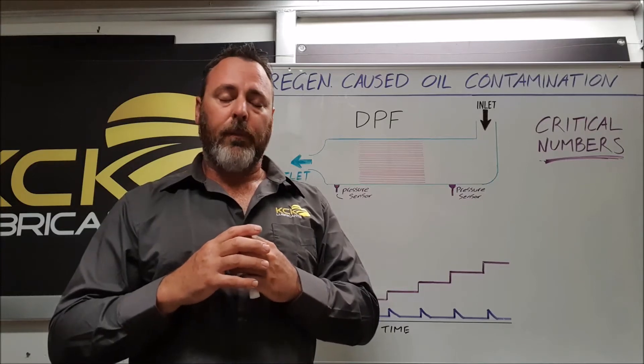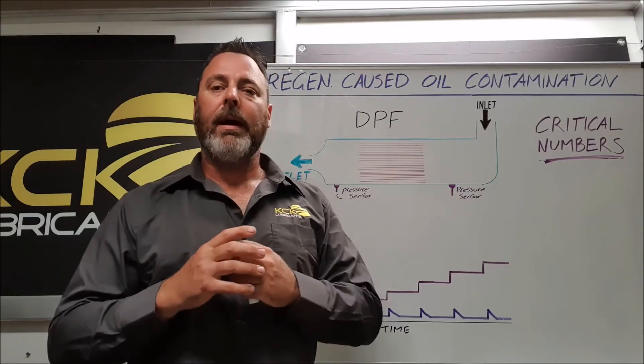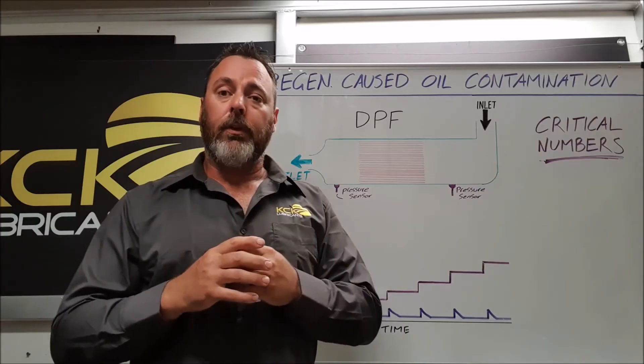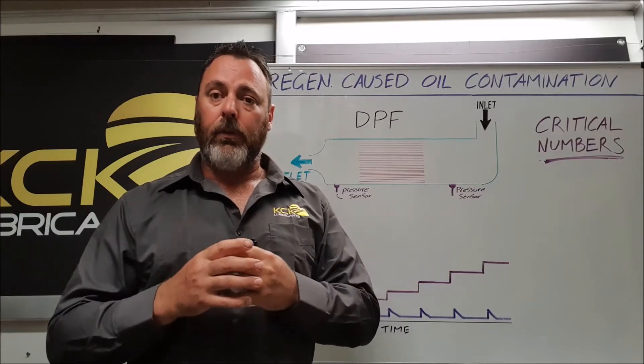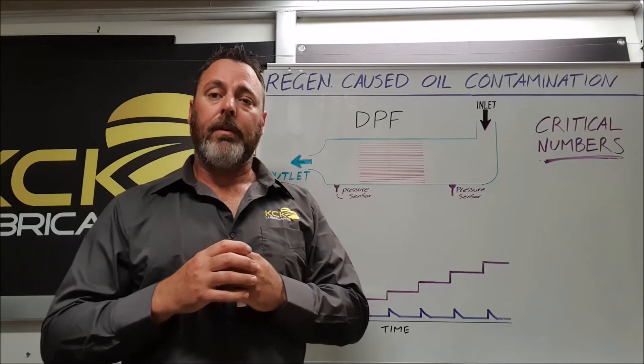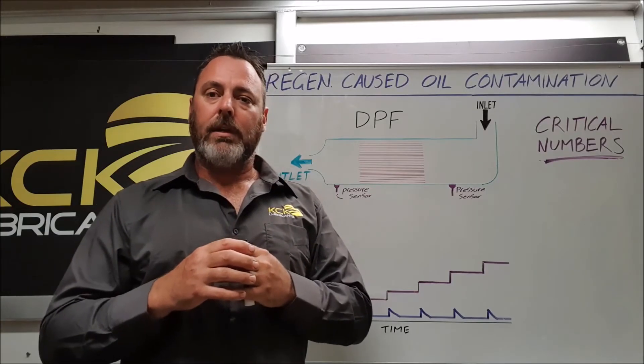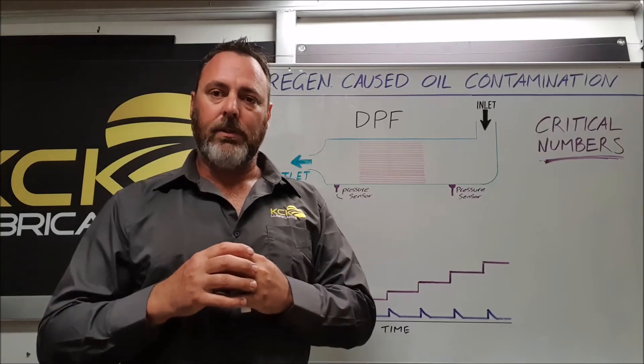Obviously this is causing a lot of problems, and we can't fully anticipate how much wear it's causing if one or multiple cylinders are being fired on the exhaust stroke to clean the DPF and what effect this is having. But we are seeing the damage and the degradation to the engine oil.